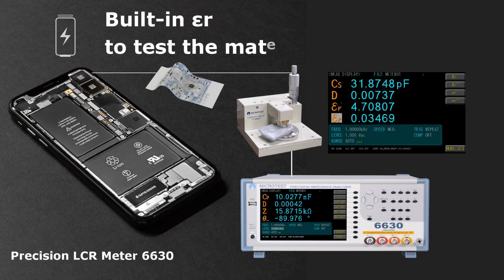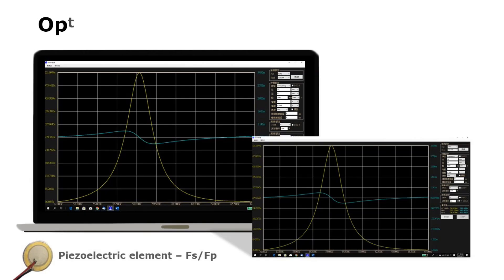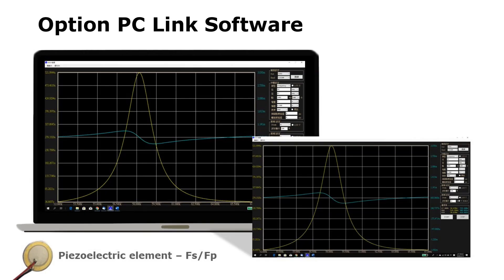It supports a dielectric material test fixture for measuring the characteristics of electrochemical materials. Connect to a computer and use sweeping graphical analysis with PC-Link software.